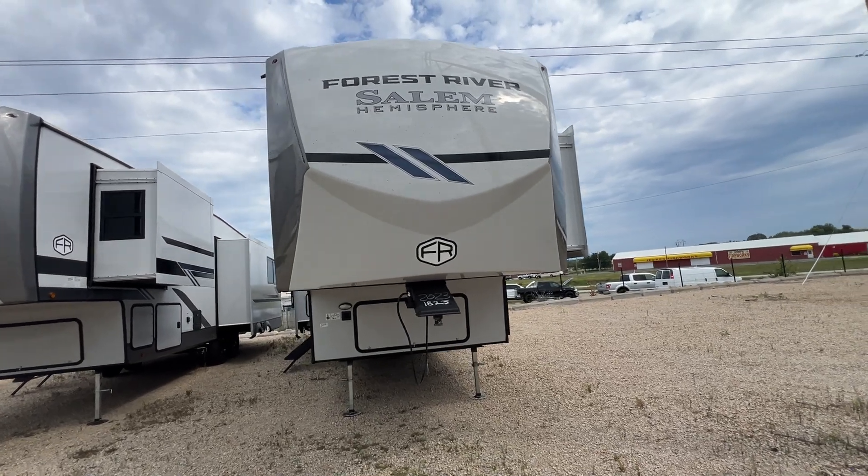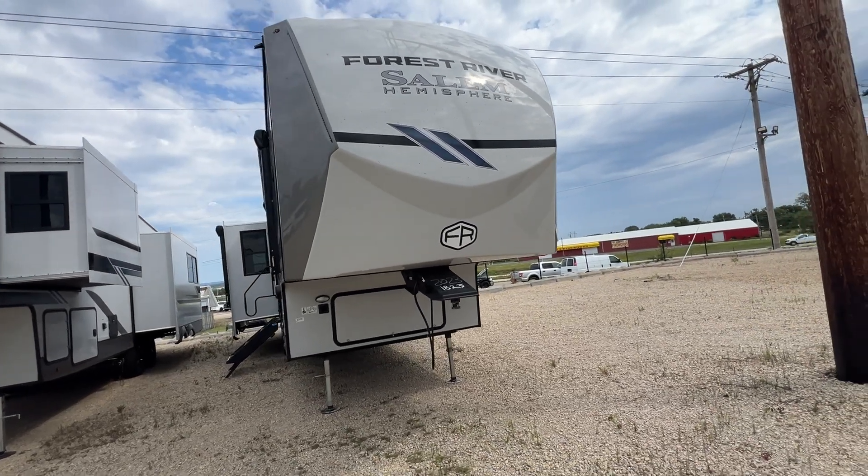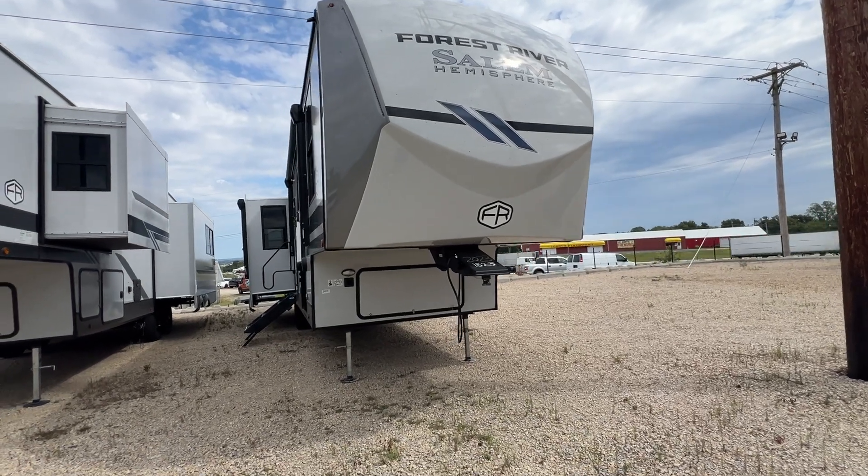First thing I wanted to show you is the new outside colors. They updated a little bit — updated the logo, updated the stripes. I think it looks pretty cool.